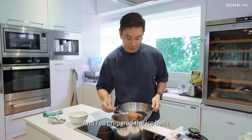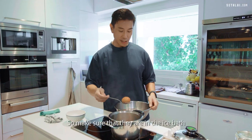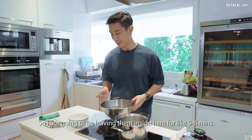6 minutes is up. I've prepared an ice bath — I'm going to make sure the eggs are completely and thoroughly cooled. Make sure they are in the ice bath for just as long as the time that you cooked them, so I'm going to be leaving them inside for about 5 to 6 minutes.